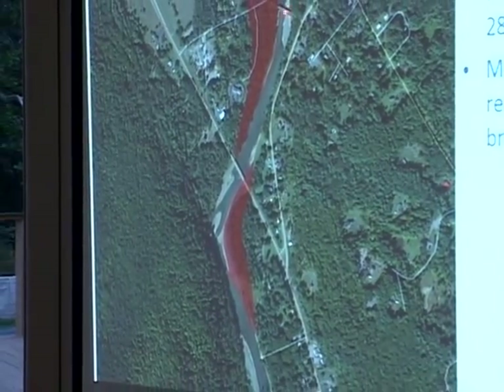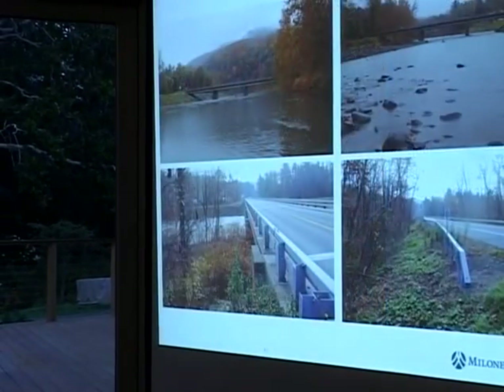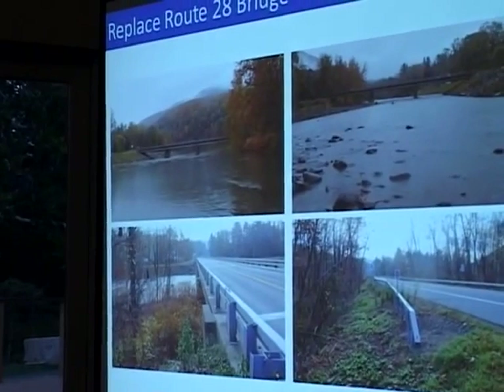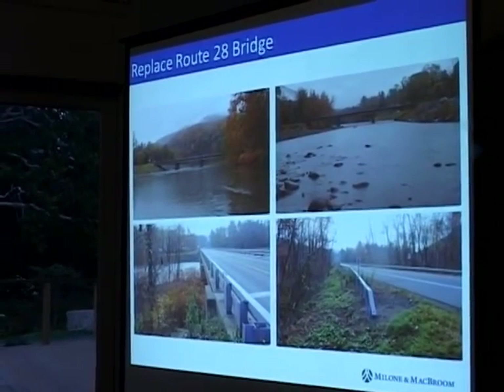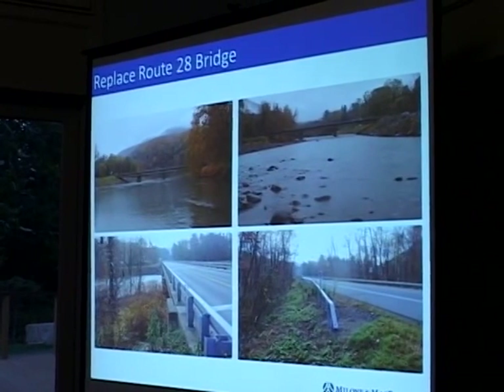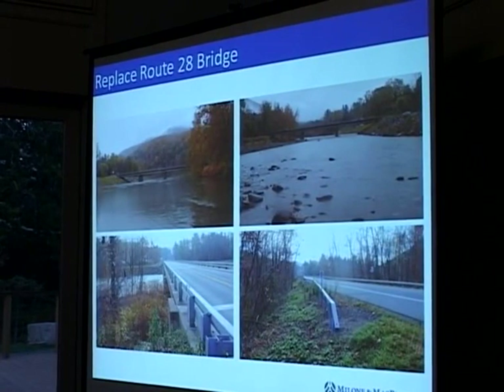All of these scenarios involve the removal of this bridge. Here are a few shots of the Route 28 bridge. We found early on in our modeling that in bigger floods, the water does back up at the bridge and extend upstream, and you'll see that in the profiles.